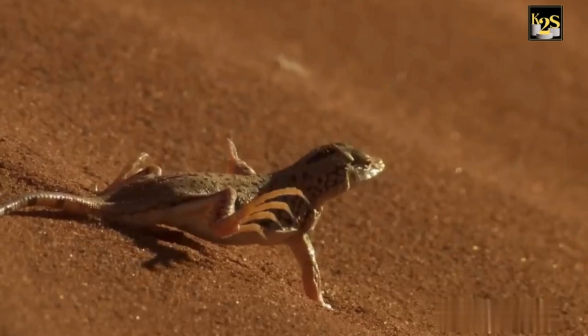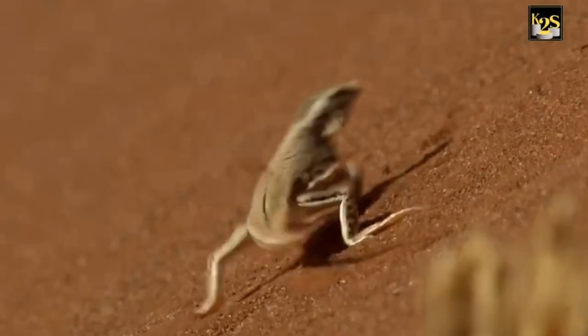But the sidewinder doesn't use this speed to chase down prey. The lizards are way too quick for that. Instead, they find an area with good lizard activity, often near grass tussocks, where the lizards seek shade.